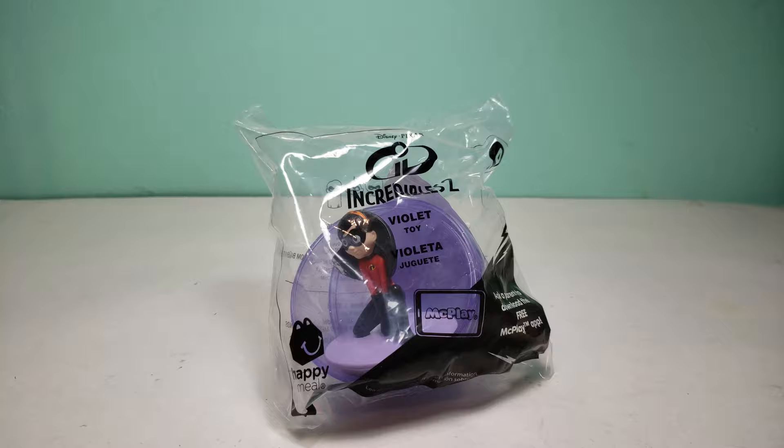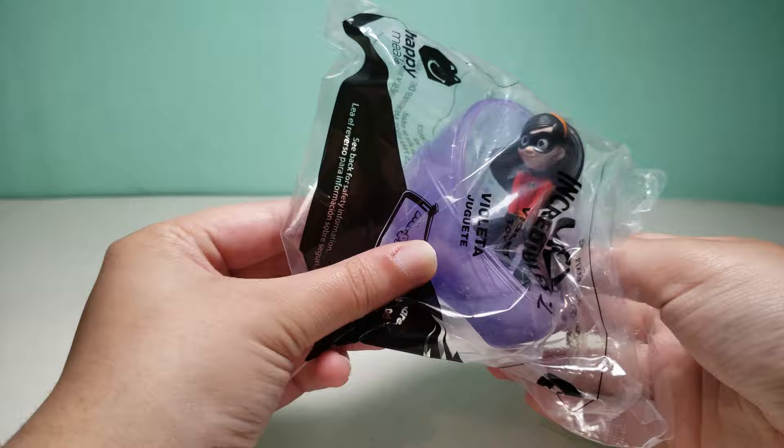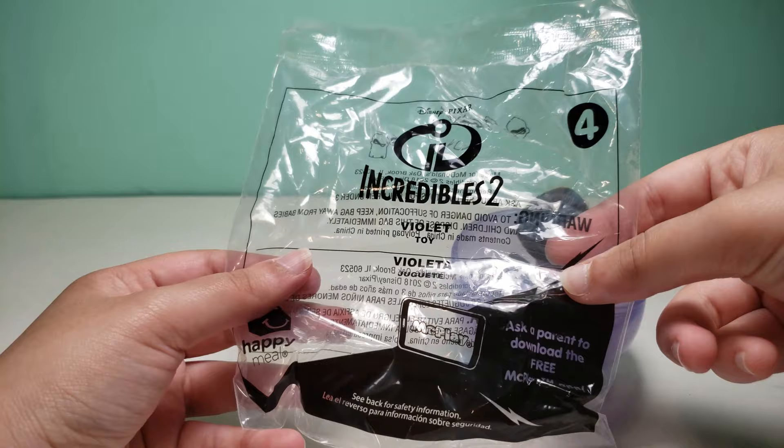Anyways, here's the toy. I also made the Mech Play videos for everything in Mech Play when the Incredibles 2 set came out, and I also made all the Mech Play videos for basically every other Happy Meal set recently, including the Toy Story 4 one, so you can check that out if you would like.